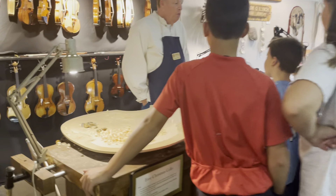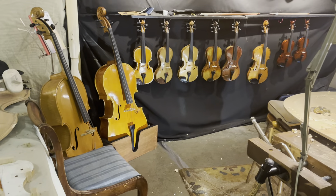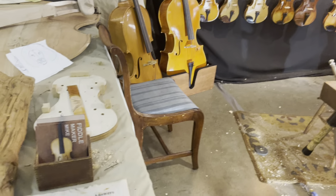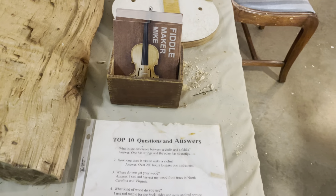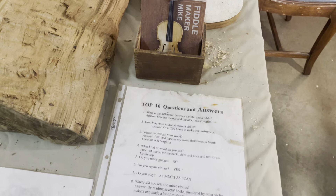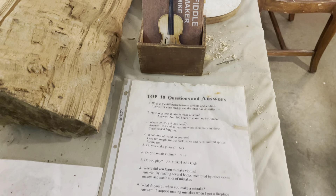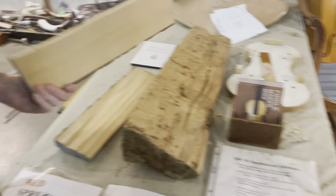He's making fiddles and cellos, that's right. He's got questions. How long does it take to make a violin? 200 hours. Where do you get your wood? North Carolina and Virginia. What kind of wood do you use? Red maple. Red spruce.